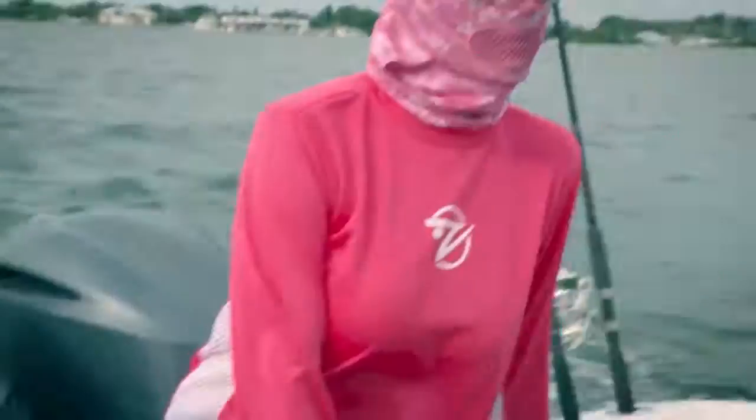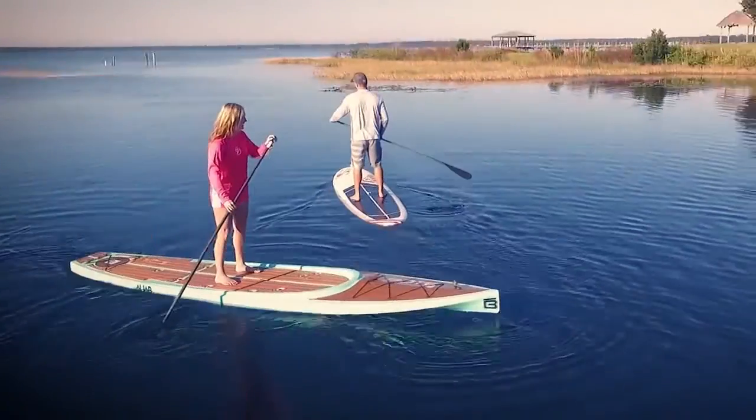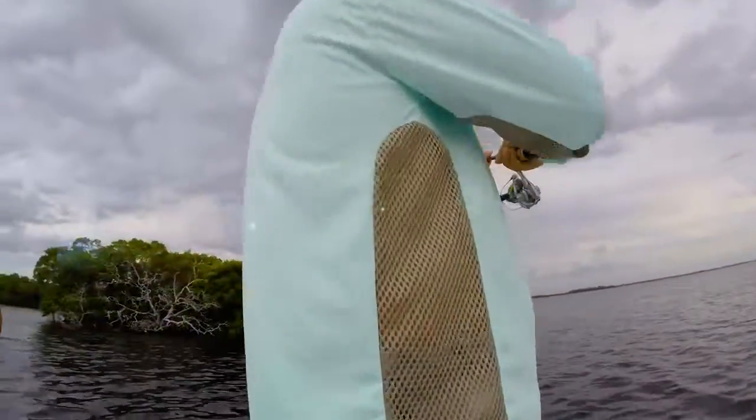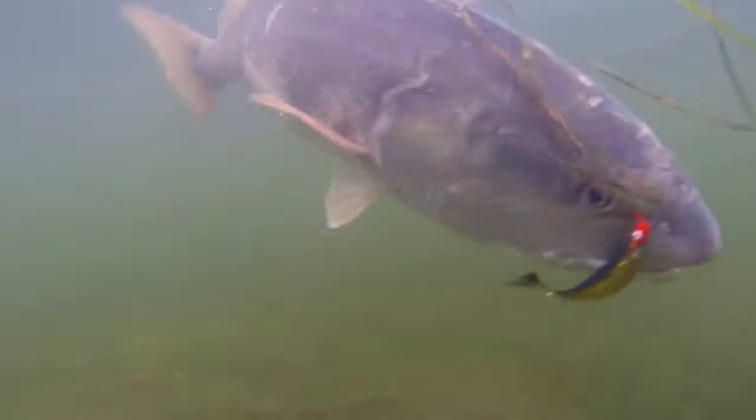From the same people who brought you the patent-pending gills mask comes the coolest shirt on the planet. Does summertime fishing ever give you goose bumps? Well it will, if you've got your gills on.